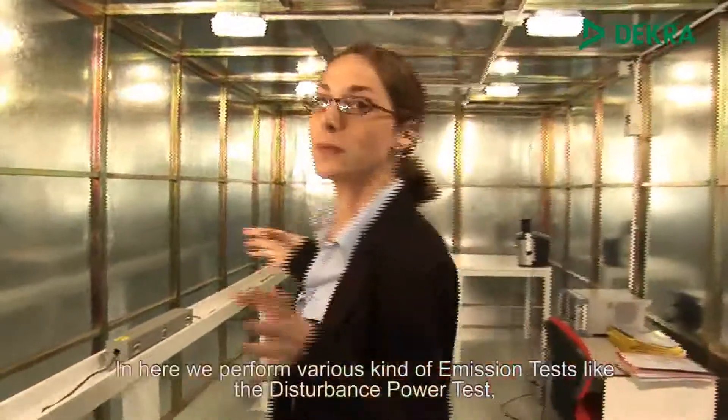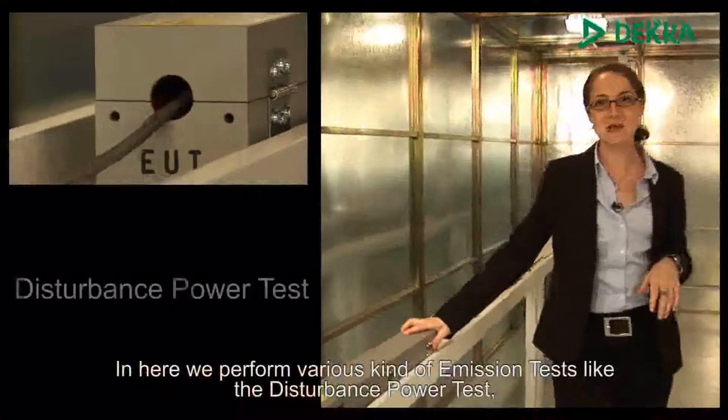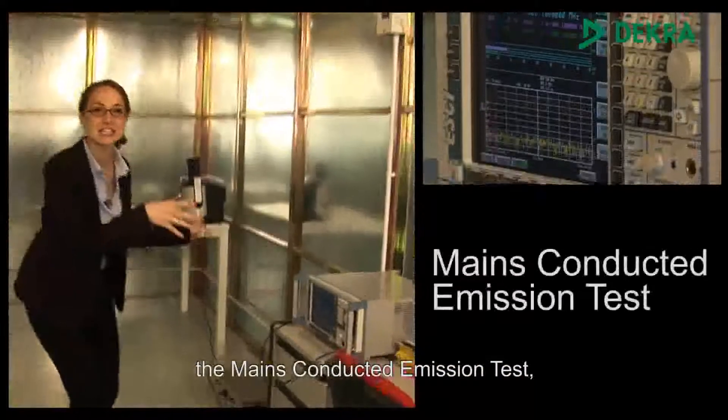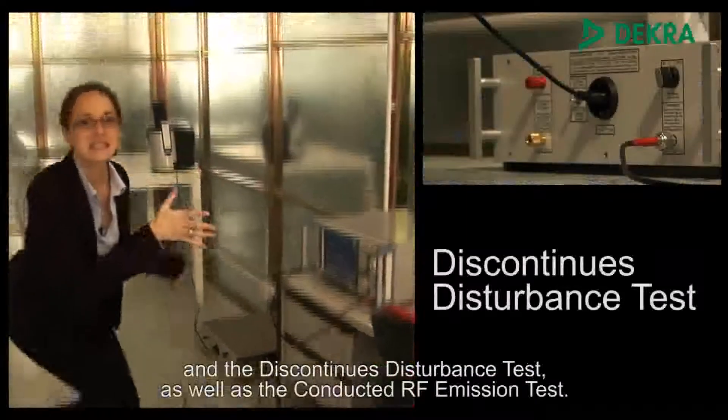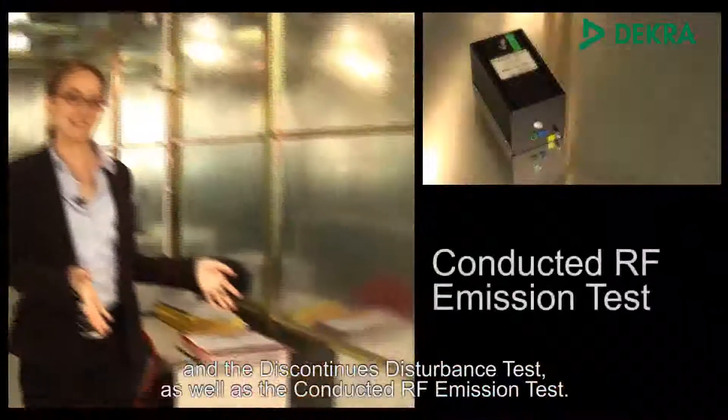In here, we perform various kinds of emission tests, like the disturbance power test, the mains conducted emission test and the discontinuous disturbance test, as well as the conducted RF emission test.